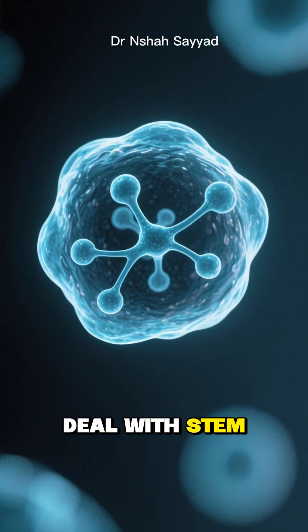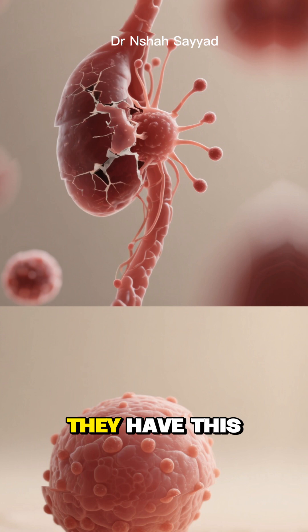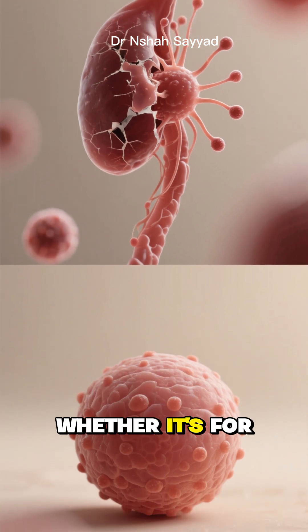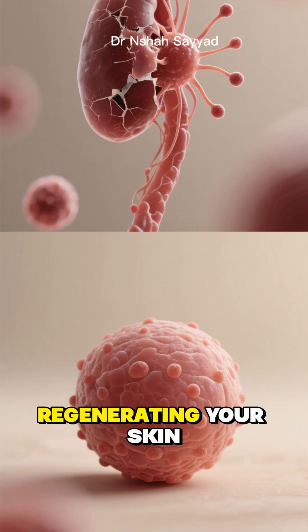So what's the big deal with stem cells? Picture them as your body's master cells or blank slates. They have this incredible ability to transform into any type of cell the body needs, whether it's for repairing a damaged organ or, in this case, regenerating your skin.